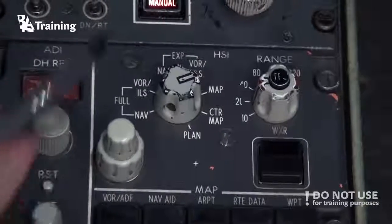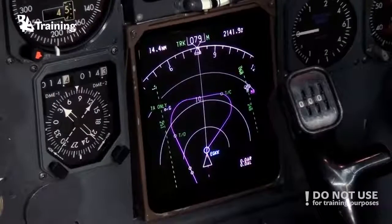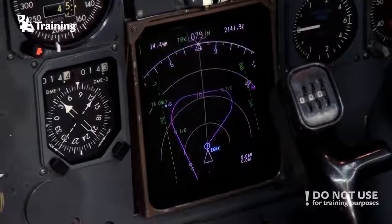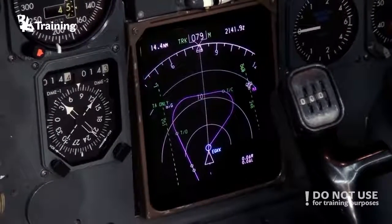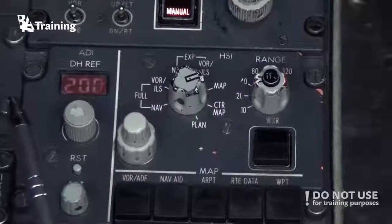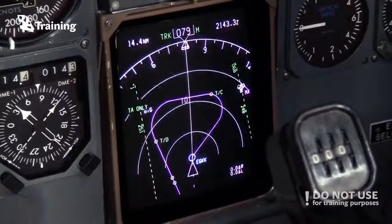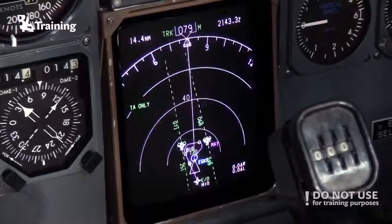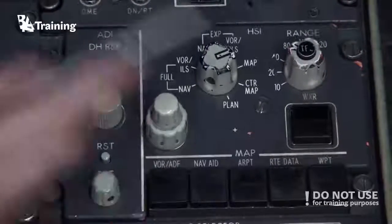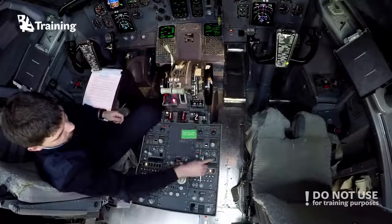A similar knob is placed on the HSI side. The outer one allows you to adjust the brightness of the screen itself, and the inner one adjusts the brightness of weather radar indications on it. Here is the HSI mode selector and range selector — when rotated, you can set the necessary range for your HSI. When the radar is selected, push it to obtain weather radar indications on your displays.